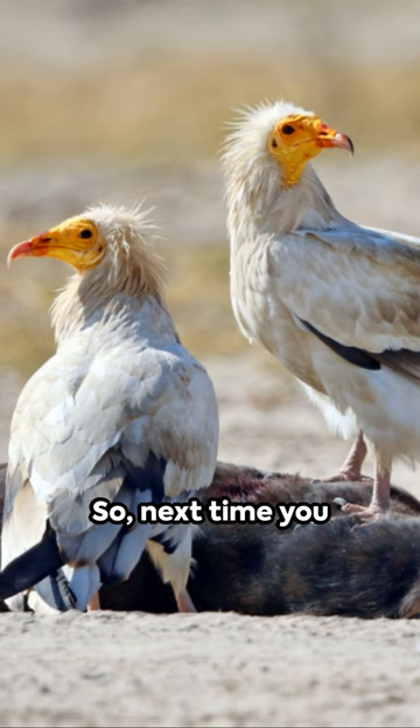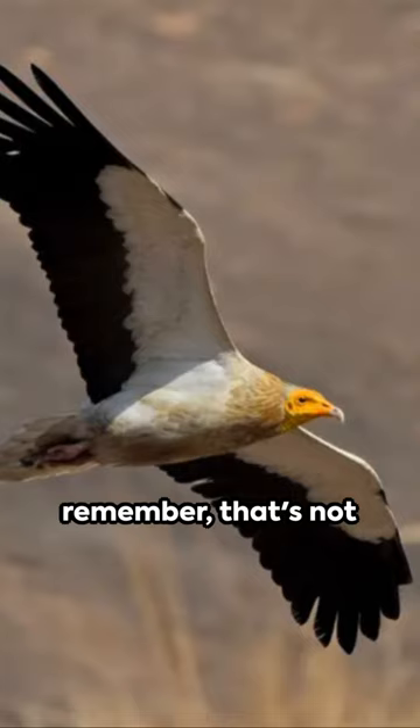So, next time you see a white bird with a yellow face, remember that's not just a bird — it's a smart, environment-cleaning, tool-using Egyptian vulture, a true marvel of nature.